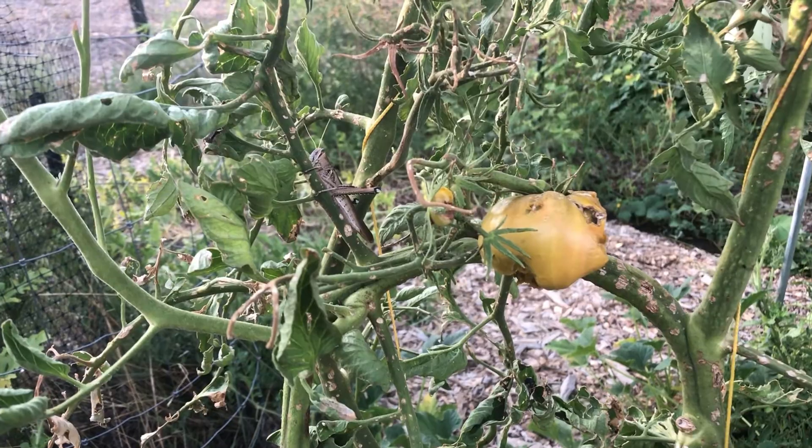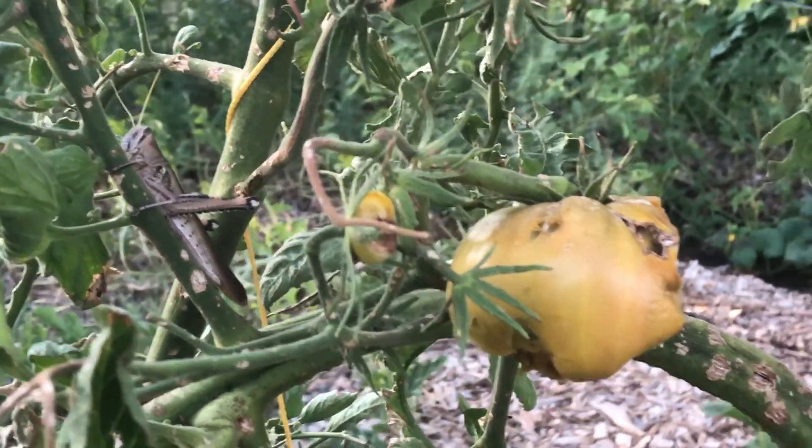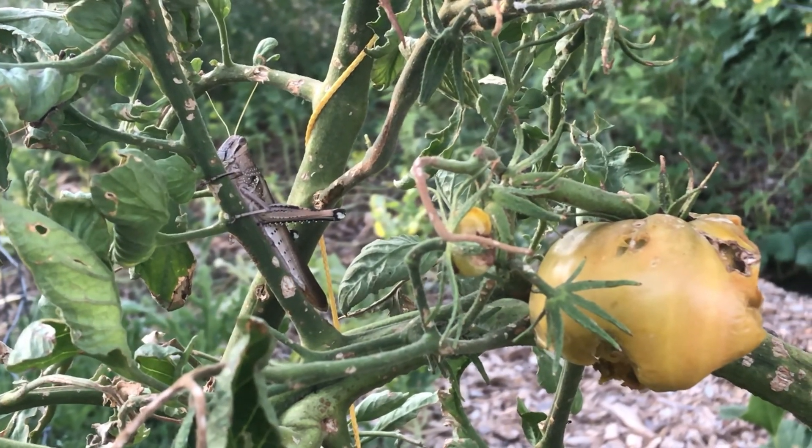The grasshoppers have been really bad. You can see one right there and you can see what they do to my tomatoes. I'll catch that guy for the chickens.